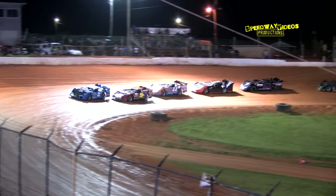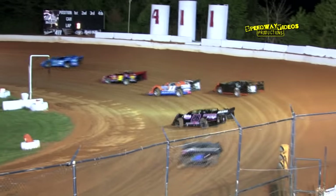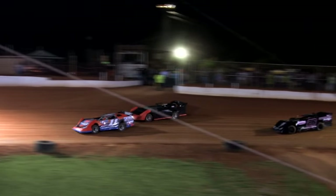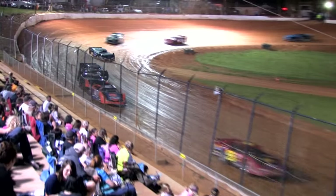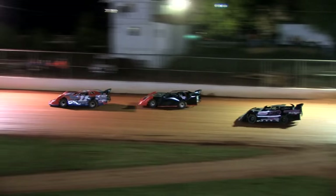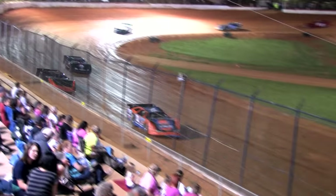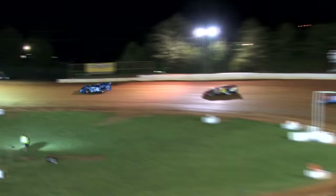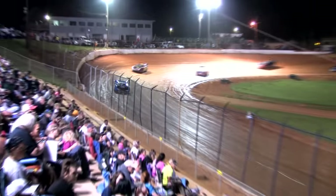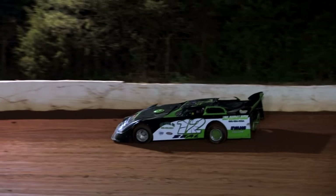And Terry Poore leads the way, working out of turn 4. Green flag is in the air. James Carroll in the second spot. Kip Sawyer and Wayne Rader — Sawyer with the third spot. Caution flies once again, here in turn number 2 on lap 2, with the 12 of Josh Biel going around. That brings out the caution. Two laps are on the board, 18 laps remain. Terry Poore, your leader.